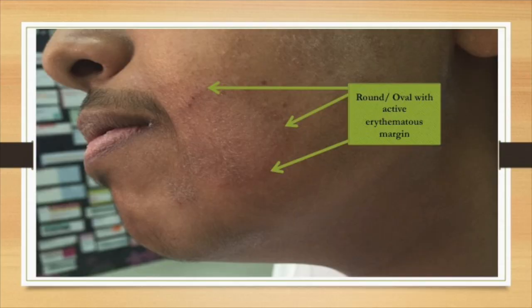We diagnose it by microscopic examination using potassium hydroxide (KOH) to look for hyphae. The management is the same as tinea pedis, which is mentioned in full detail in the tinea pedis video — a link will be provided later.